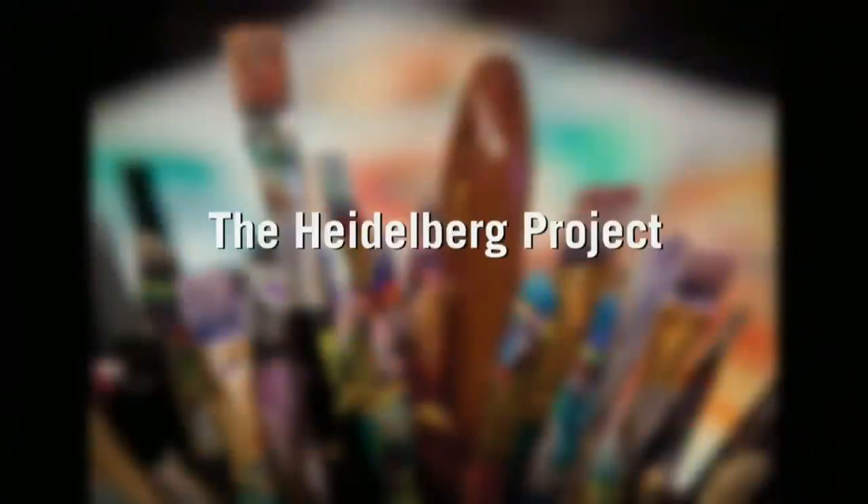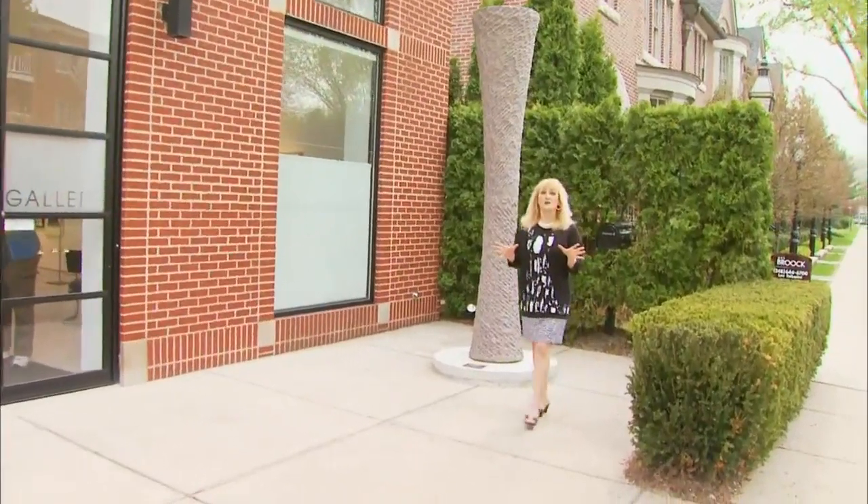If you're looking for culture in the D, we've got a ton of art. Walking into an art gallery can be a little intimidating, but we're at the Hill Gallery in downtown Birmingham, where they're dispelling that notion. It's basically like coming into a museum where they really want you to appreciate their contemporary fine art and their great American folk art.